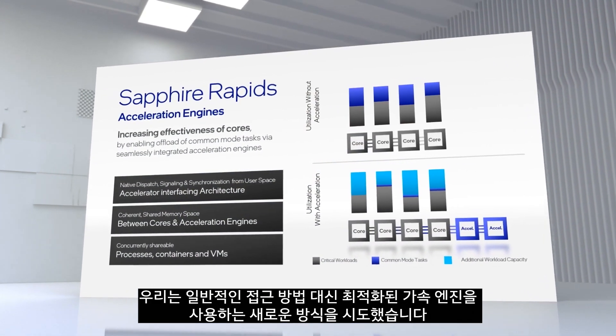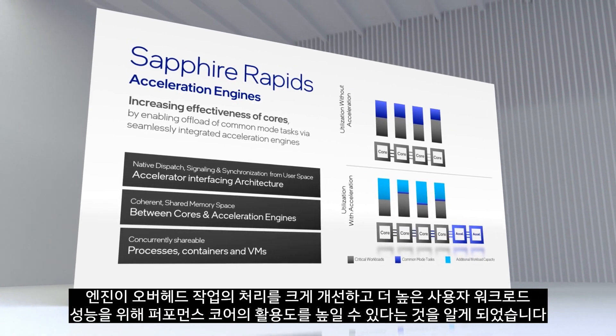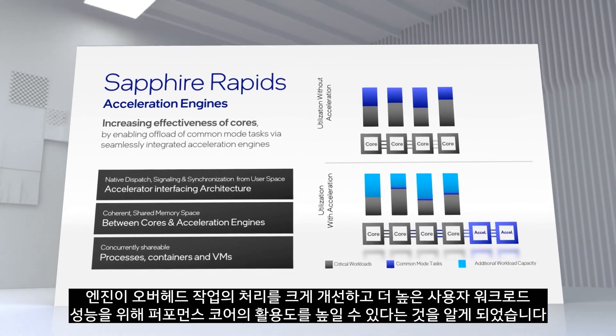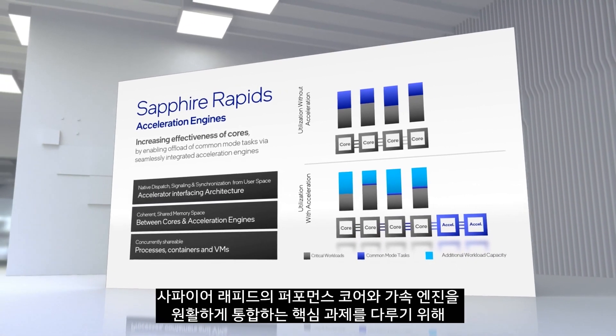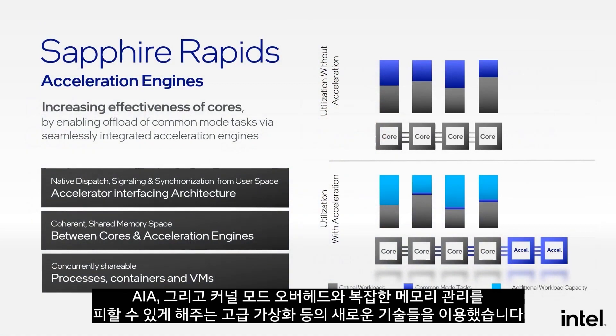One of my key focus areas on Sapphire Rapids was to explore breakthrough improvements for the high levels of common-mode tasks causing overhead that we see in data center scale deployment models. Instead of traditional approaches, we embarked on a new direction using optimized acceleration engines. We found these engines vastly improve processing of overhead tasks and enable greater utilization of the performance cores for higher user workload performance. We addressed the key challenge of seamlessly integrating acceleration engines with performance cores through novel technologies such as AIA and advanced virtualization, enabling us to avoid kernel-mode overheads and complex memory management.